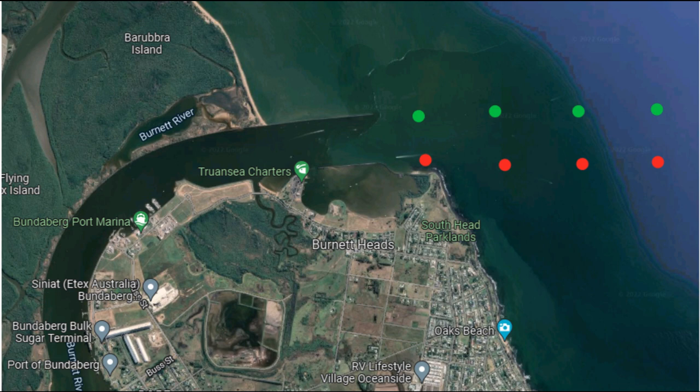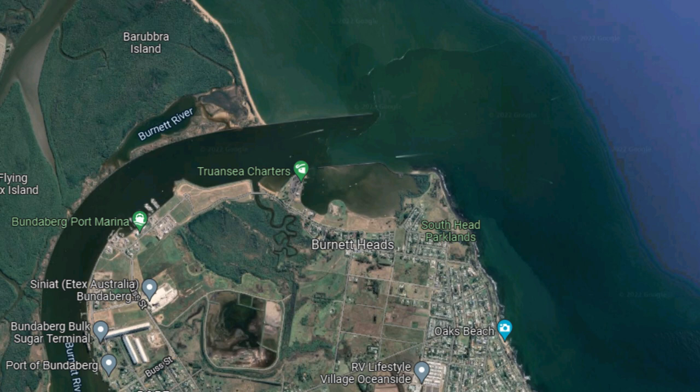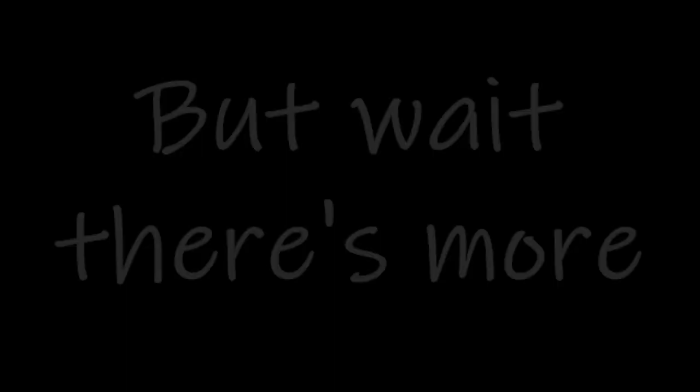Once inside, we anchor up in this little corner patch where you can get good protection from pretty much everything other than an easterly, but none of that was forecast so we knew we'd be good to go. If you need to go to the shops while in Burnett Heads, there is an IGA which can be walked to. Just around the corner is the marina — if you want to pay and stay, you certainly can. There's a fuel wharf on the end and water at the end of one of the pontoons.